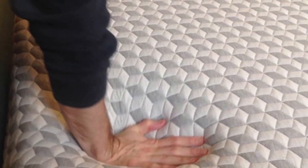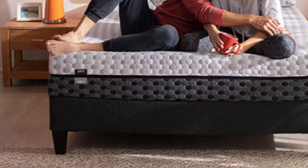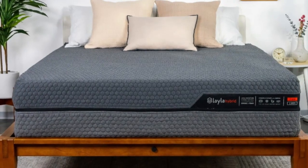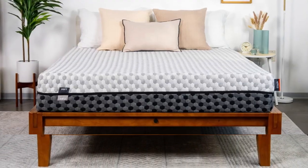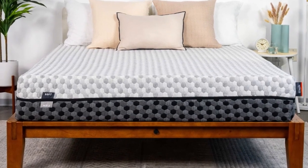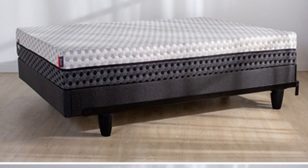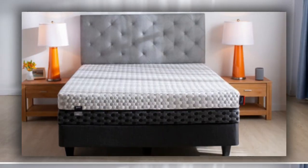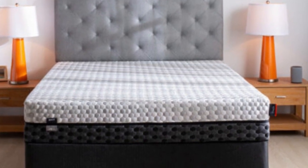Many teens have firmness preferences that evolve over time as their height and weight change, while others continually fluctuate between wanting a firm feel one night and a soft feel the next. The Layla mattress is a great option for these young people because of its reversible design. One side is constructed for a medium-soft, four out of ten, feel that provides a deep contour, while the other side is firm, seven out of ten, and delivers sturdy support.